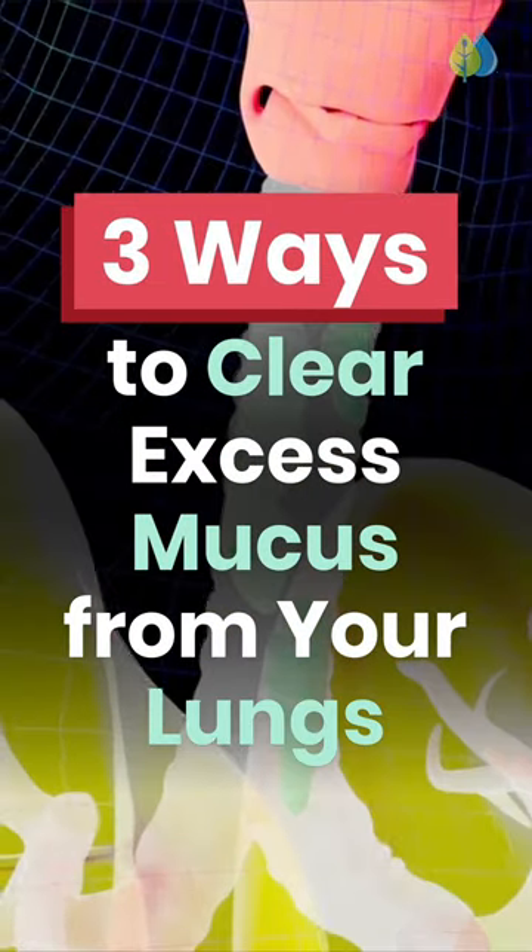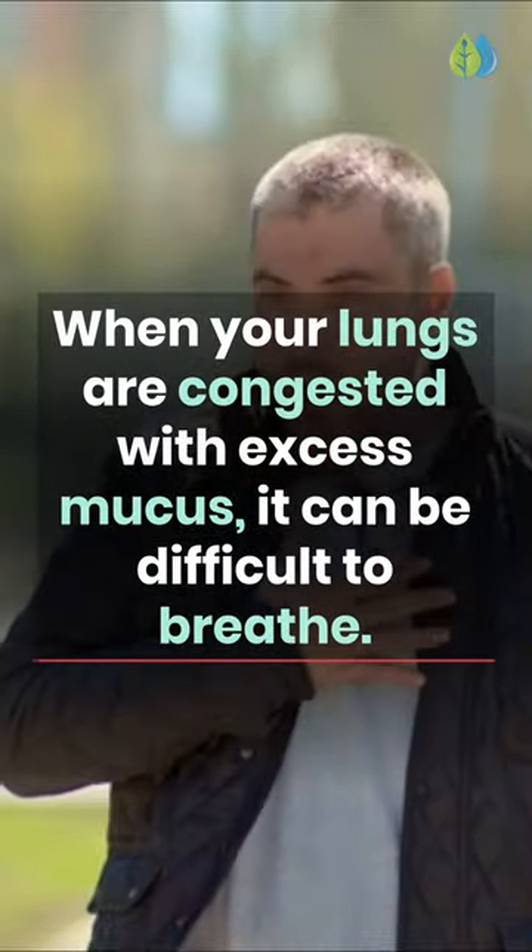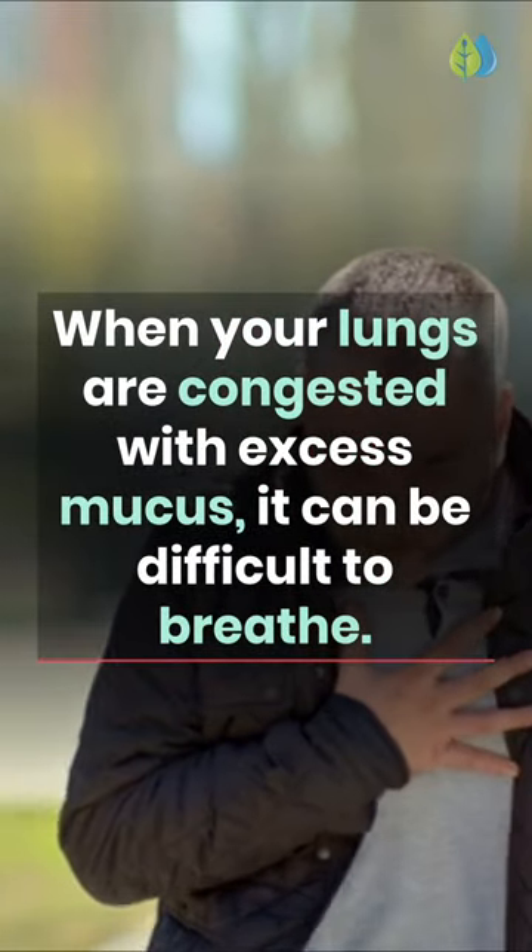3 Ways to Clear Excess Mucus from Your Lungs. When your lungs are congested with excess mucus, it can be difficult to breathe.